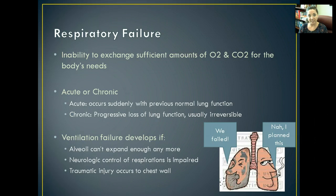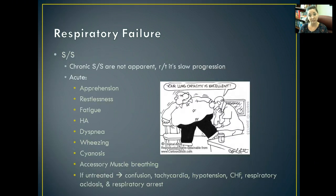Ventilation failure develops if the alveoli just can't expand enough or can't transmit the gases well enough, or if you have a neurological dysfunction where your control of respirations is significantly impaired — something's wrong in your brain and it's not telling your body to breathe. Or it could be caused by a traumatic injury to your chest wall, making it impossible for your lungs to keep up with the demands of oxygenation and releasing CO2.